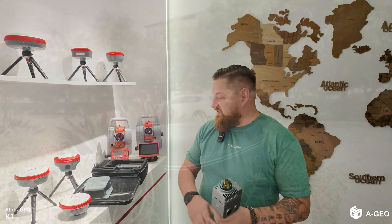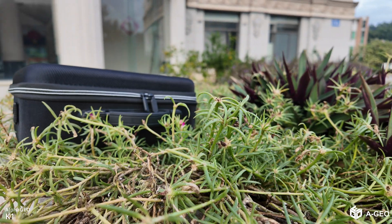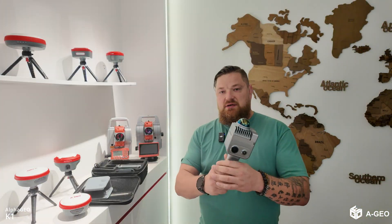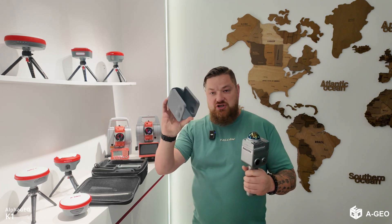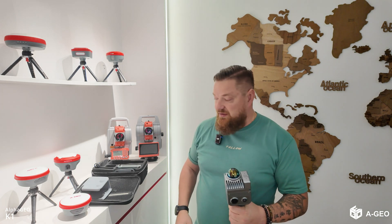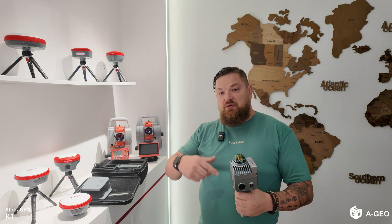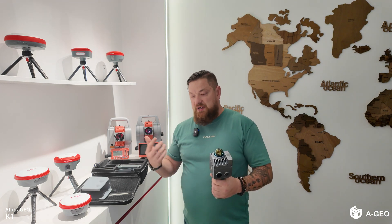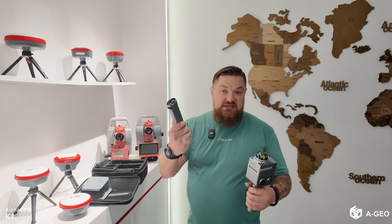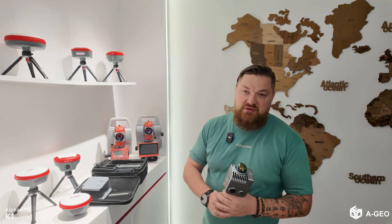Now I will show you what we have in the box. The box itself is very small and easy to carry. In your set you get the scanner itself with a nice protective case to carry to your site and avoid damage during transportation. You also get one battery — if you want a second one you can purchase it separately. The battery lasts at least one and a half hours, so a second battery may be useful.